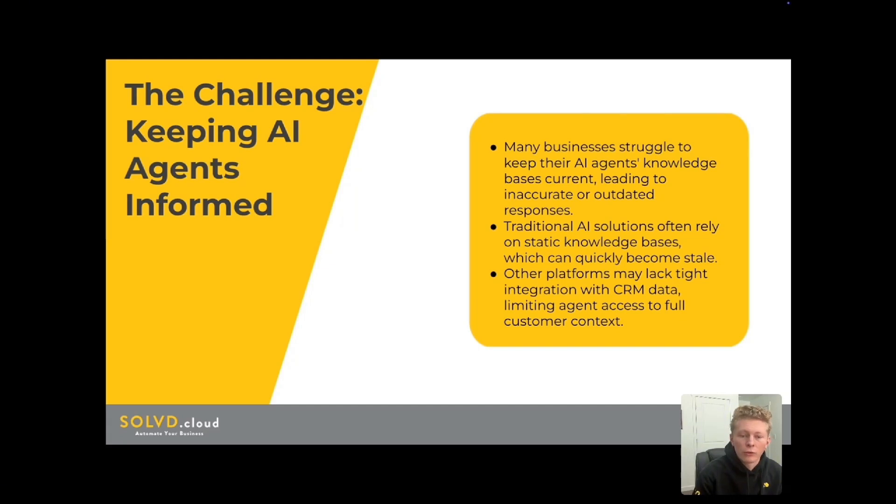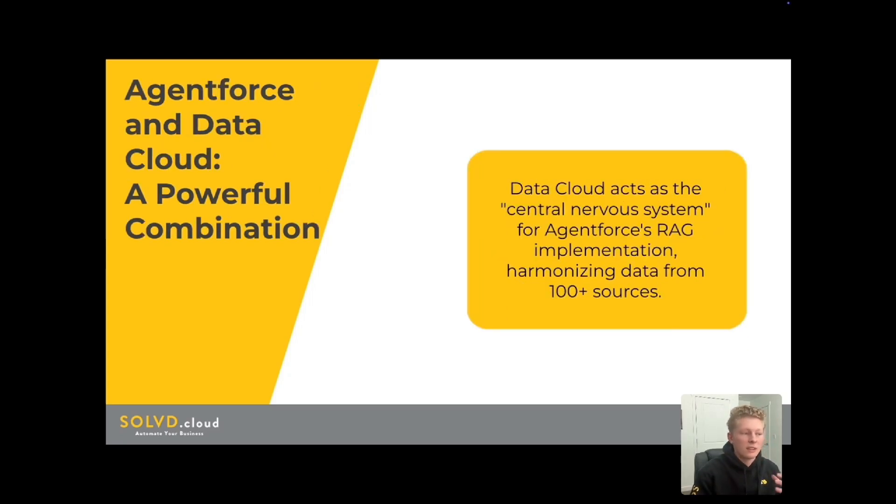Traditional AI solutions only rely on static knowledge bases, which can become stale. This is something that's improving across the industry, but other platforms may lack the tight integration of CRM data that Salesforce offers, and this means agents may not have the full customer context they need. AgentForce leveraging the Salesforce ecosystem avoids these pitfalls. Datacloud acts as the central nervous system for AgentForce's RAG implementation, harmonizing data from hundreds of different sources, including structured and non-structured data. This gives AgentForce a 360-degree view of the customer.